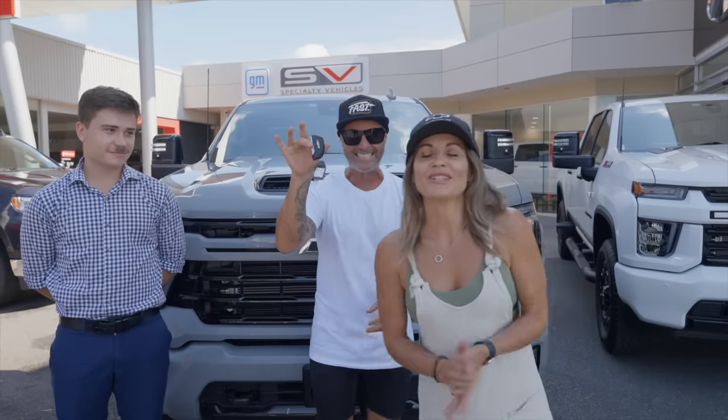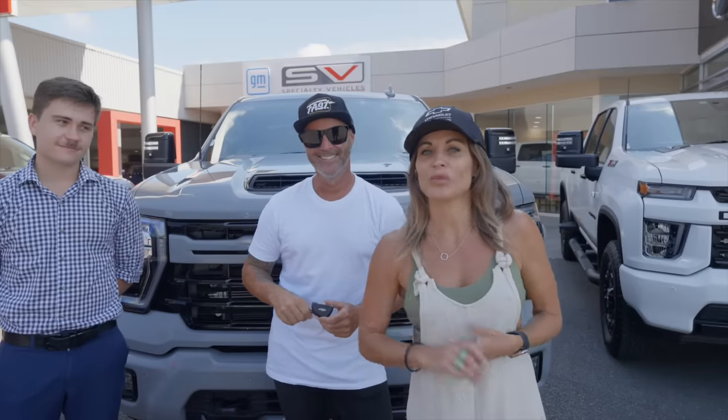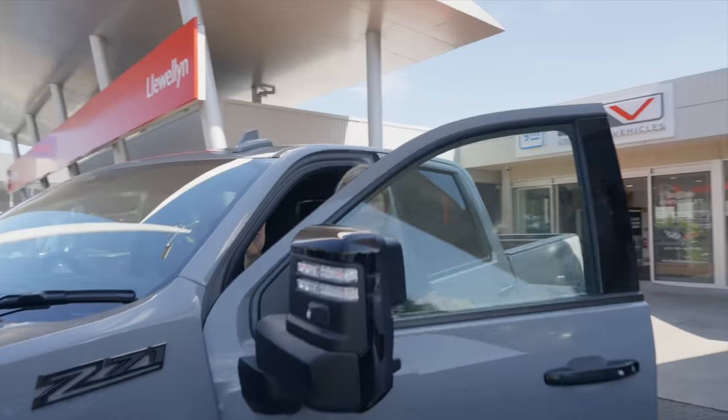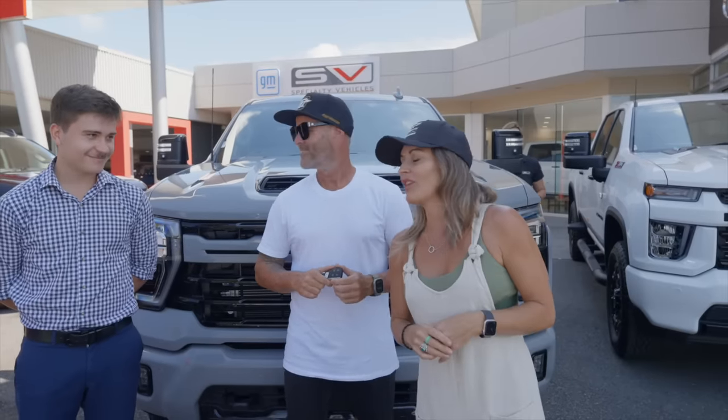We hear you asking why are we jumping into the 2024 Silverado HD when we already have the 2022 model. It just so happens we have Jody from GMSV here who can run you through some of the key differences of the vehicle. Taryn, feel free to jump in if you like.